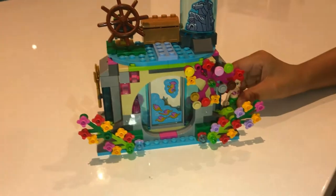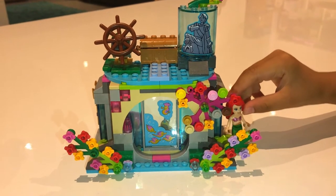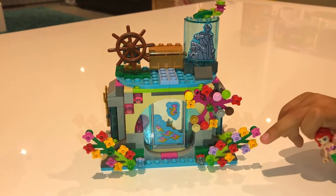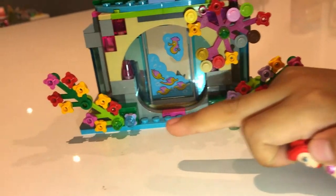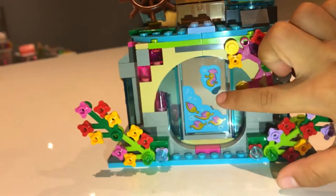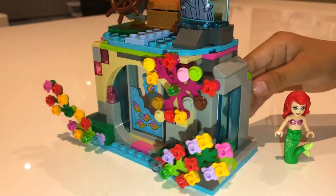Hello everyone, this is Ariel and this is Ariel's house. It even has some flowers over here and there too, and there's even some fishes on the door. Now I'm going to show you inside.